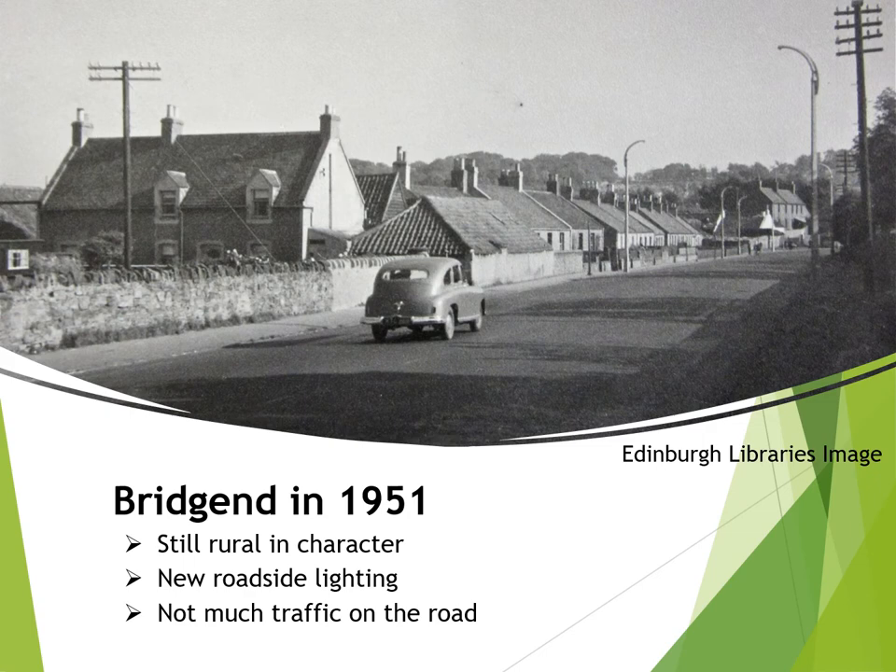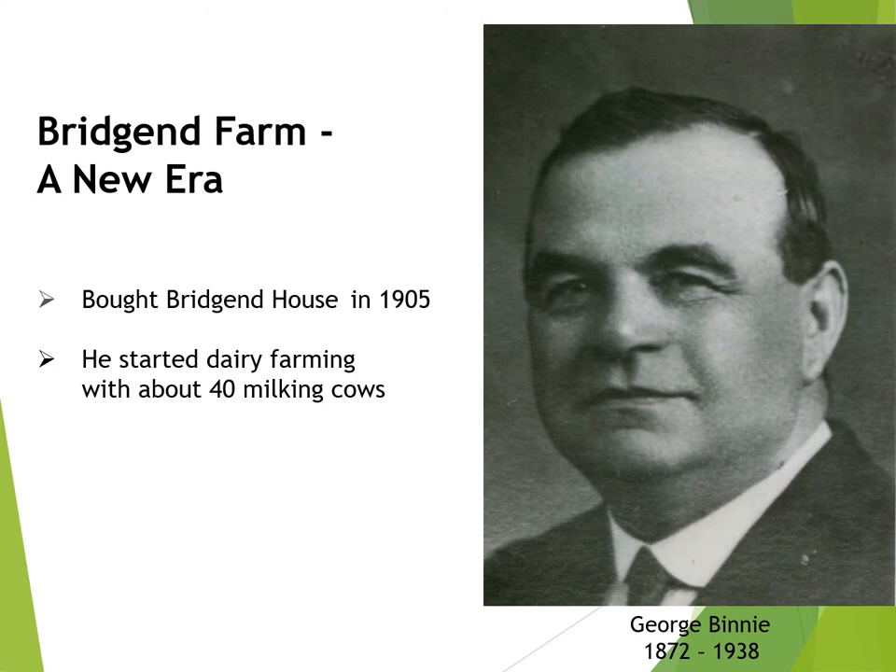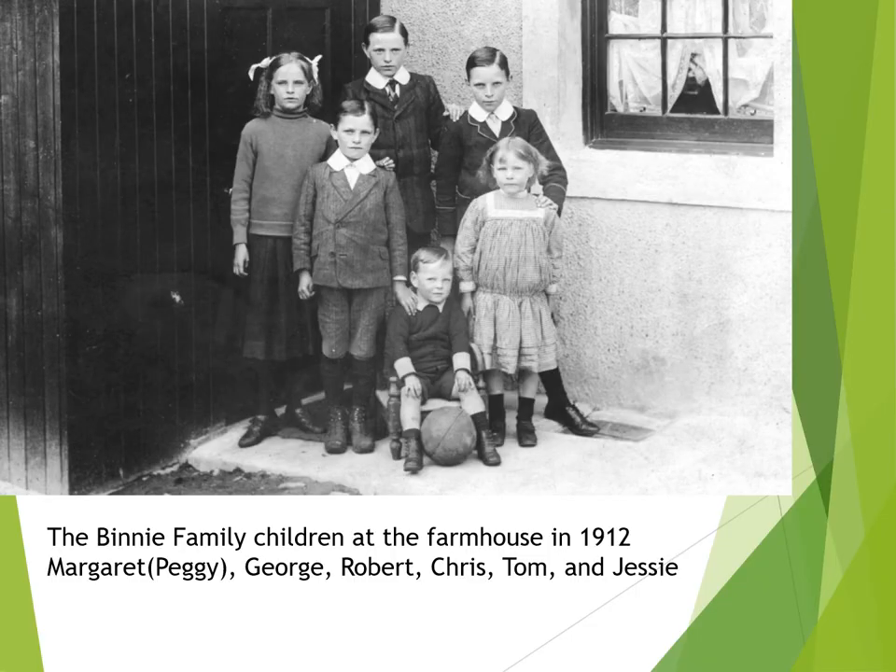It's interesting to note that about this time street lighting makes an appearance with new lamp posts at the side of the road. The modern-day story of Bridgend Farm really starts with George Binney in 1905, when he bought Bridgend House and started a dairy business with a herd of about 40 milking cows. George and his wife Margaret brought up six children in the farmhouse. This lovely family photograph of the Binney children was taken in 1912. The youngest, Chris, sitting at the front, was to inherit Bridgend Farm in 1938.